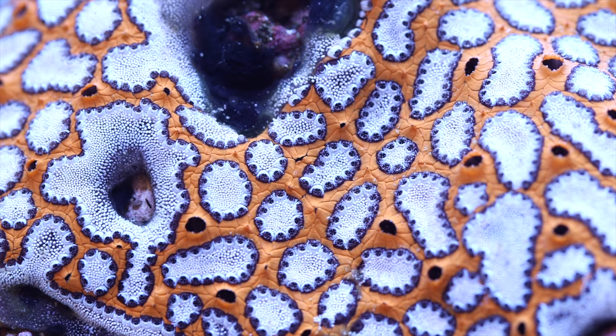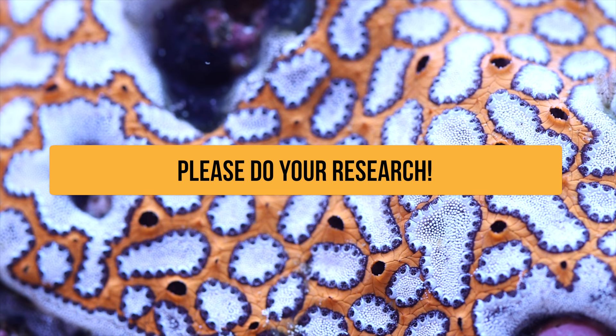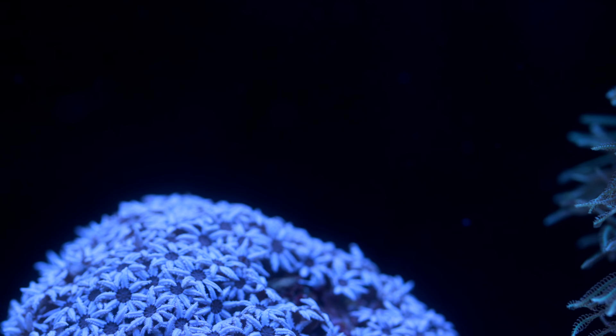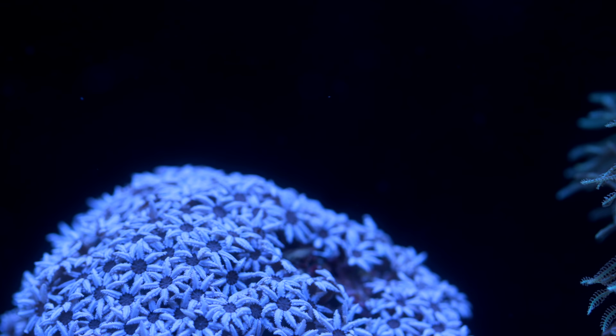You can save yourself a lot of grief in this hobby by front-loading on research and studying up on pretty much anything you're looking to add to your tank. So again, the number one coral to avoid is the coral you've never researched.